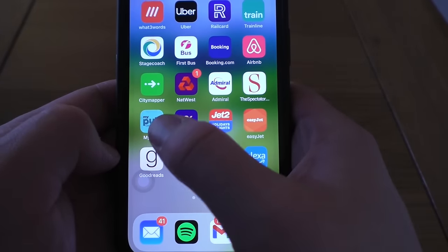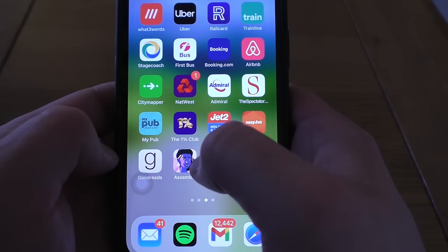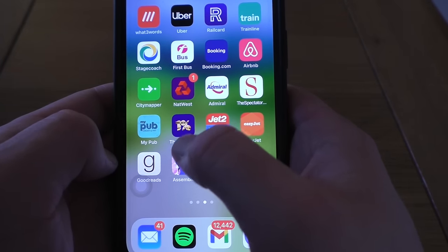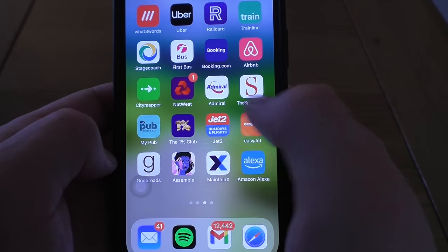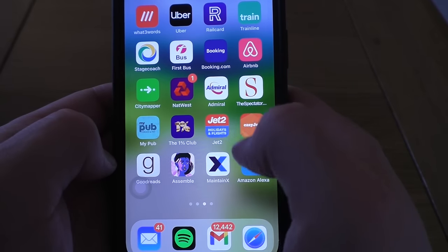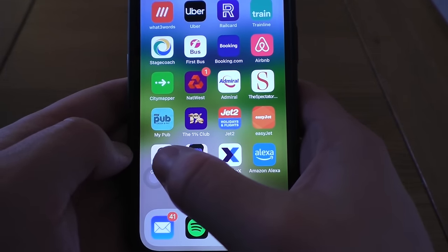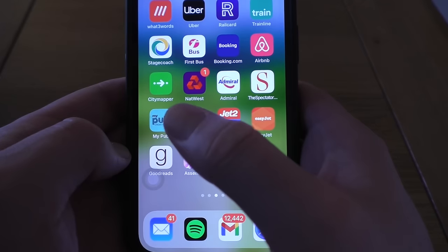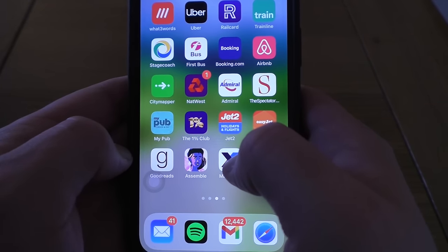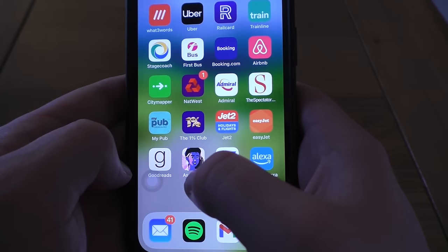My Pub — that's just a random pub app where you sort of order on the app. The One Percent Club — cracking quiz show, you can play along with that. Jet2 and easyJet — both airlines. Goodreads — this is where I keep track of the books I've read. I need to do a video on Goodreads specifically, but if you want to know what I've been reading, check out the last 'what I've been watching, reading and playing' video.